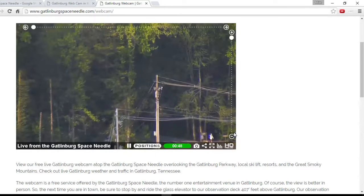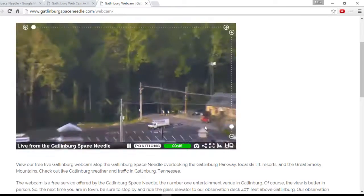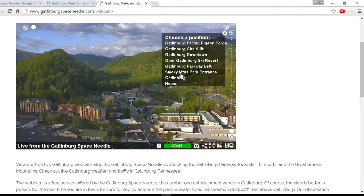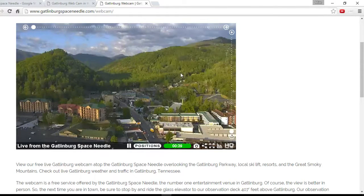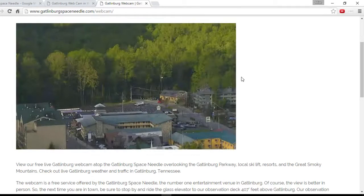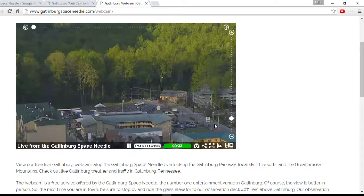Let's zoom it all the way out again and have a look at another position — the Smoky Mountains Park entrance. Where is that? Oh okay, fair enough, that was where we were. You can see a car going down the road here — 30 seconds left.